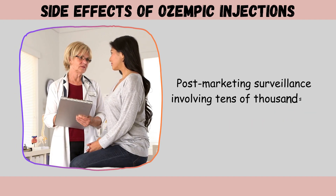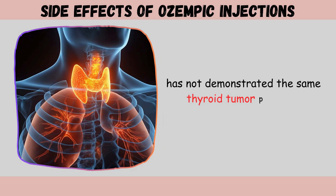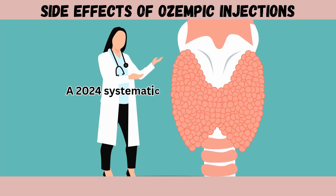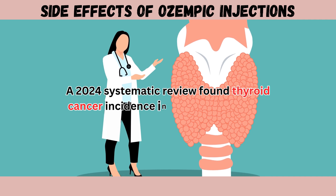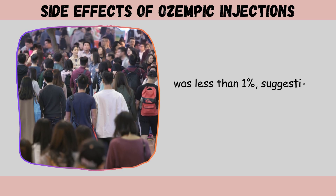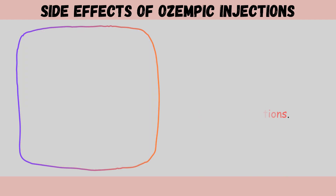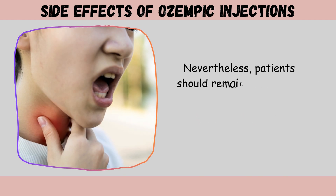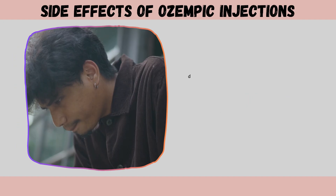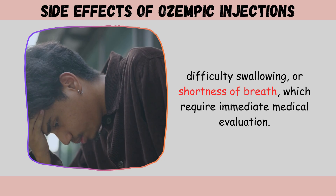Post-marketing surveillance involving tens of thousands of human patients has not demonstrated the same thyroid tumor patterns observed in animal studies. A 2024 systematic review found thyroid cancer incidence in semaglutide users was less than 1%, suggesting no significant risk increase in general populations. Nevertheless, patients should remain vigilant for symptoms including neck lumps, persistent hoarseness, difficulty swallowing, or shortness of breath, which require immediate medical evaluation.